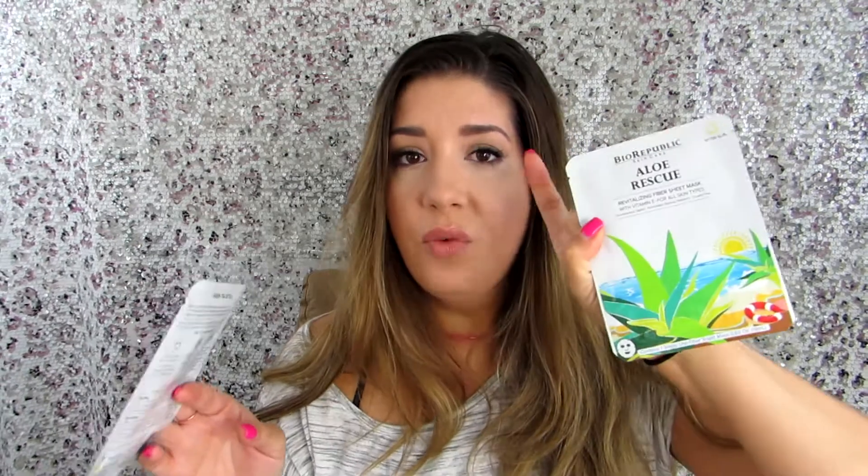It looks like there are a couple more things in the bag. There is the monthly card which says it's 'Volume Up,' and then there are two face masks. I have been loving sheet masks — I am obsessed with them. They are amazing and they help clear up my skin in between facials and chemical peels. This one is an aloe one from Bio Republic. We also have a green tea one — I love green tea: to drink it, to burn it in a candle. I use a green tea scented deodorant and my face wash is green tea too. So we have aloe rescue and green tea.